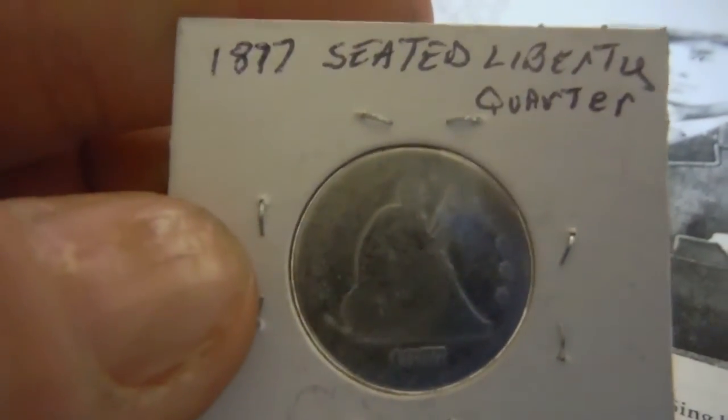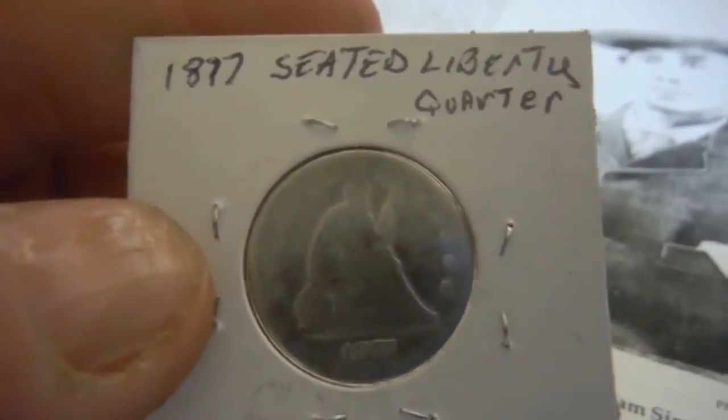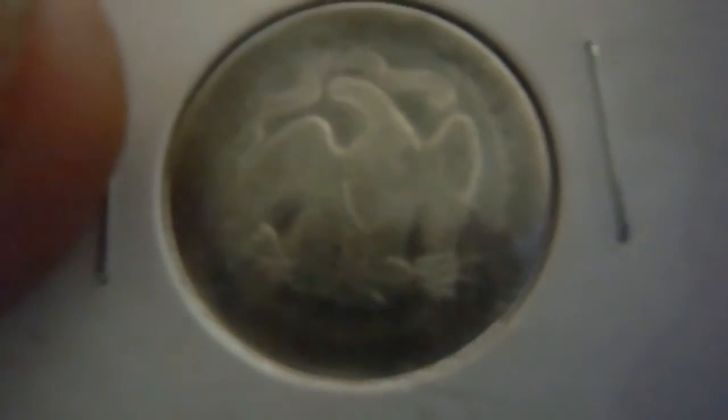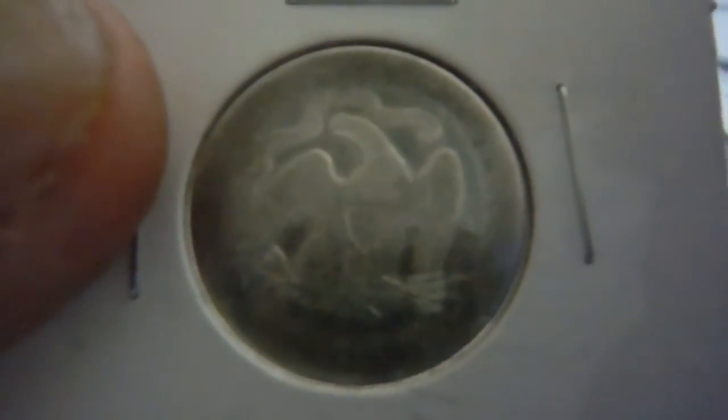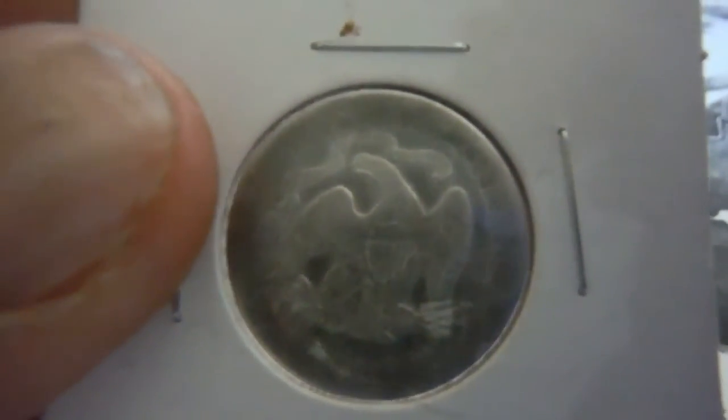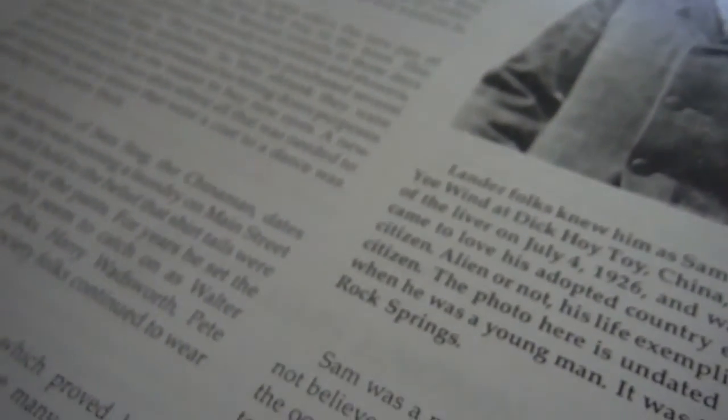The next one is an 1877 Seated Liberty Quarter — it's pretty worn, you can see she's pretty worn, but the date is still clear. Those five were found on Wednesday in about an hour's hunt. I was digging up a lot of old iron or steel cans that had lead seals on them when I started digging these out.